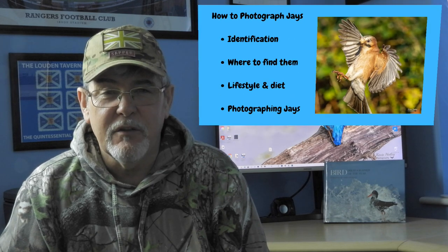Hi, I'm Kevin Hartley and welcome to Kevin Hartley Photography. As a small boy growing up in Scotland, the house that we lived in backed onto a wood and I would often hear and see jays in and around the house and in the local area. They're absolutely wonderful looking birds. So what I want to do in this video is share with you my experience of photographing jays.